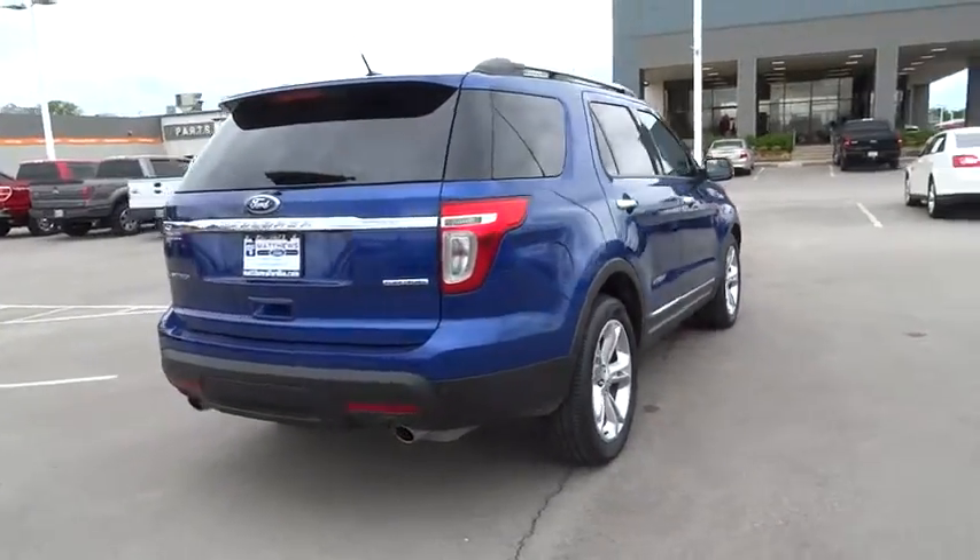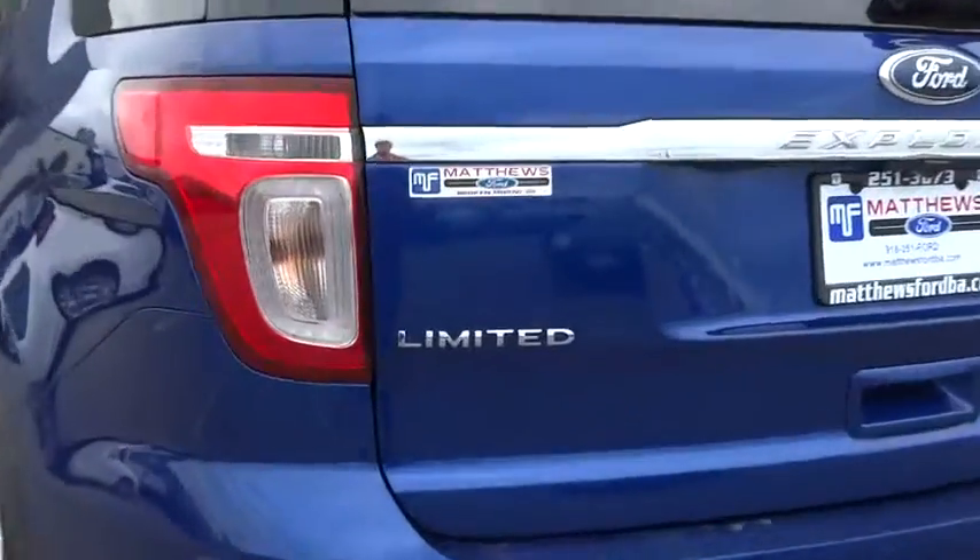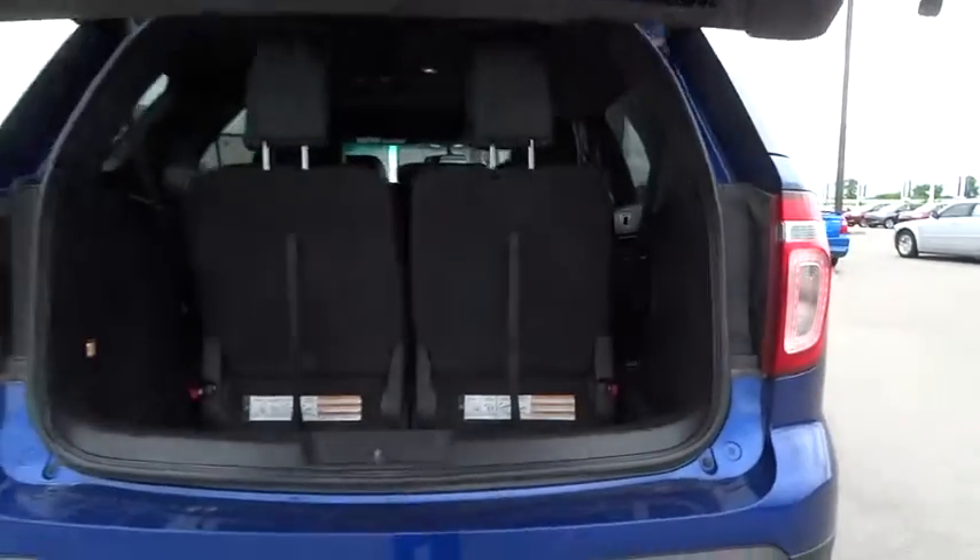Stability control. Traction control. Remote engine start. Power passenger seat. Steering wheel audio controls. Anti-lock braking system. Keyless entry. Backup camera.